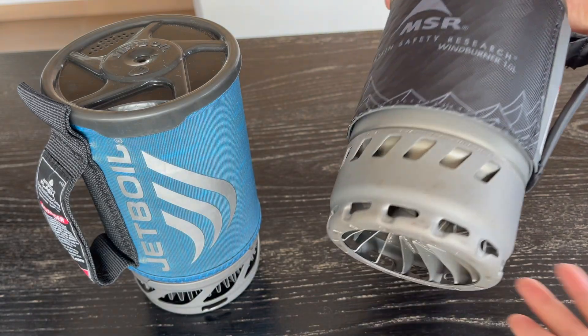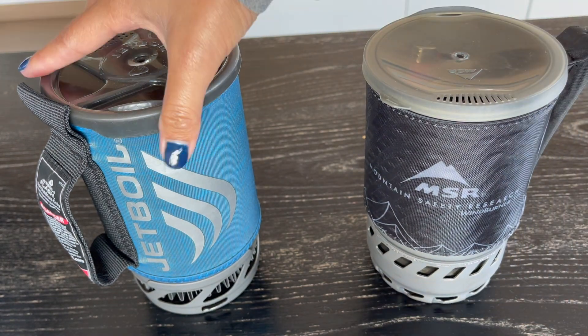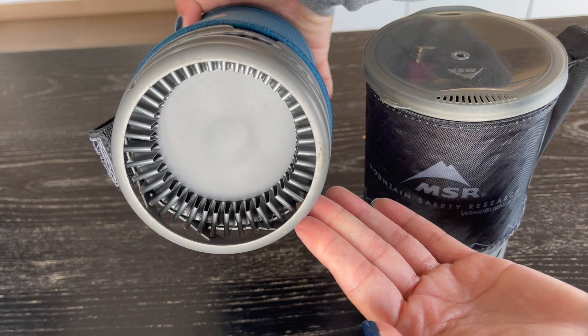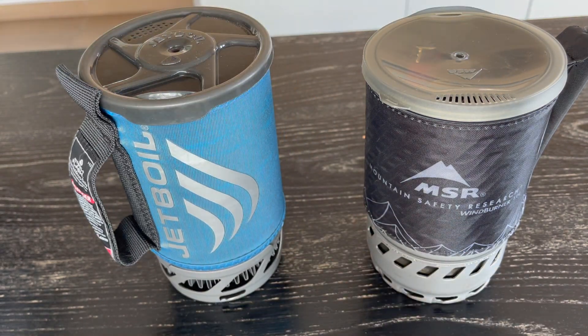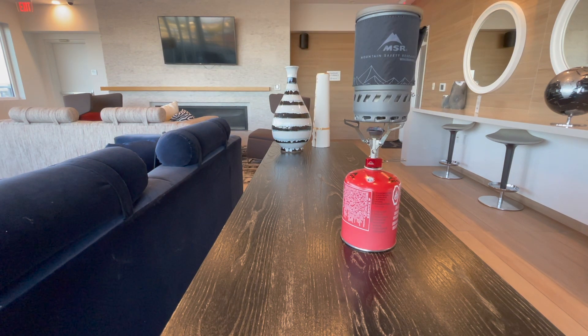Now for our last test: are the Jetboil and Wind Burner pots more efficient at boiling water than a regular aluminum pot? To test this, we used the Pocket Rocket to boil water with these two pots under ideal conditions and compared it to the aluminum pot results from previously. Looking at time to boil, the Jetboil pot took on average 2 minutes and 26 seconds, the Wind Burner pot took 2 minutes and 49 seconds, and the aluminum pot took 3 minutes and 13 seconds. The Jetboil and Wind Burner pots were both faster than the aluminum pot, so the pots do make a difference and are more efficient at capturing heat.